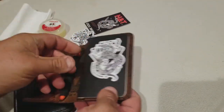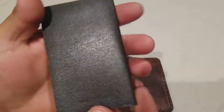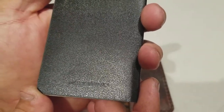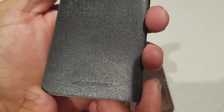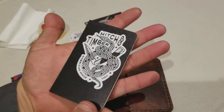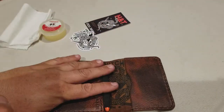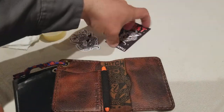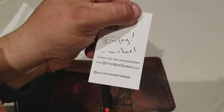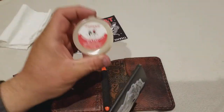I forgot the name of this little notebook but it's right here — okay, there you can see it. These stickers come with the wallets, and also their card. I bought this from them too.